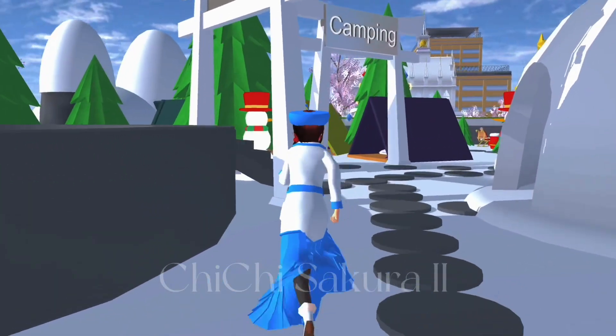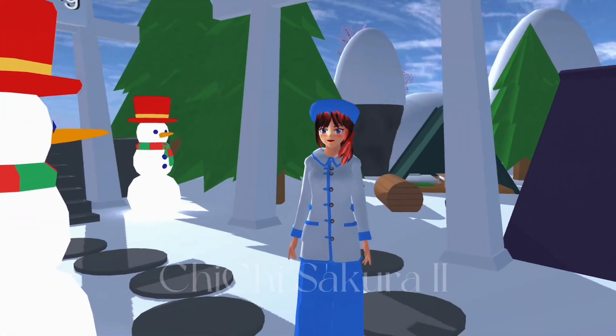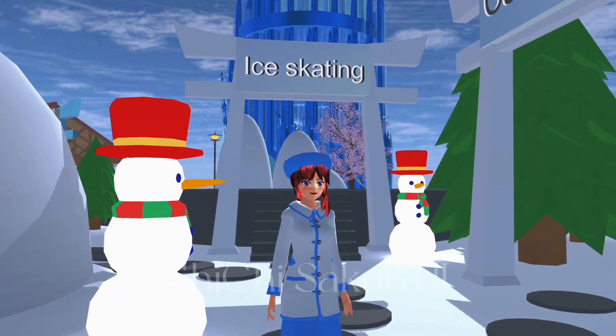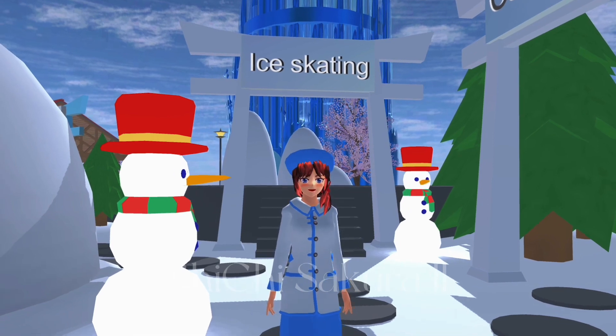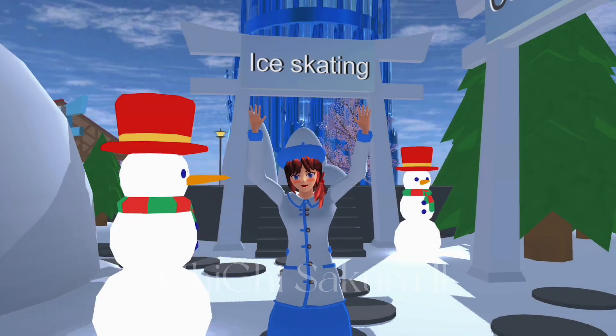It's time to find a good place to show you guys the ID. This is the good place — copy it carefully. It's built by Sakura 5. Thank you so much guys for watching this video until the end. See you in the next video — love you!